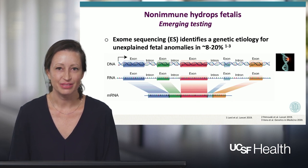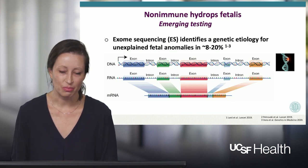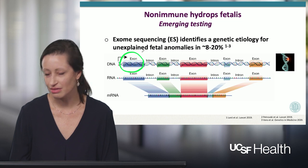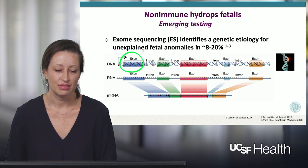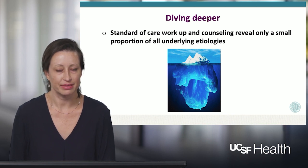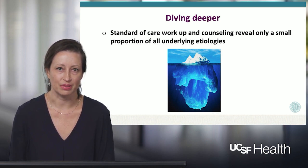Exome sequencing is a relatively new technology that has been used in the postnatal setting now for several years and has been more recently introduced in the prenatal setting. Exome sequencing focuses on the protein coding regions of the genome, which are the exons, amounting to approximately 20,000 genes in the body. When applied in studies looking at all types of fetal anomalies, exome sequencing is able to detect a single gene disorder in approximately 8 to 20 percent of cases. Knowing the limitations of standard of care tests in the prenatal setting, it's important to think about the underlying etiologies that we're not able to pick up with our existing technologies.